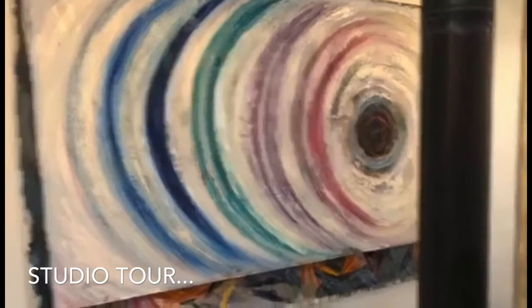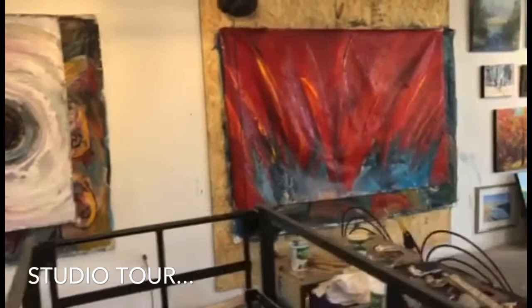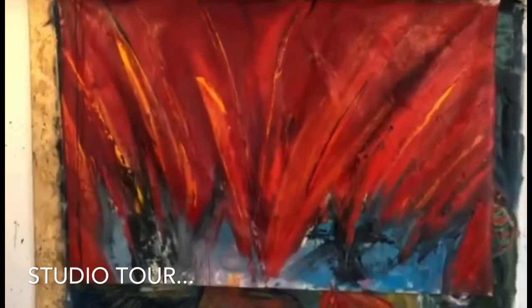This one is titled The Rhythm of Silence — I just had such peace and bleachness in my mind. Then this one's titled Breathing Fire, and for this I used a massive amount of red paint, cadmium red, and just amazing pigments.